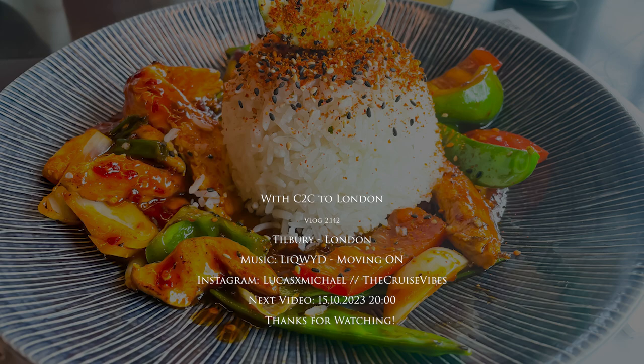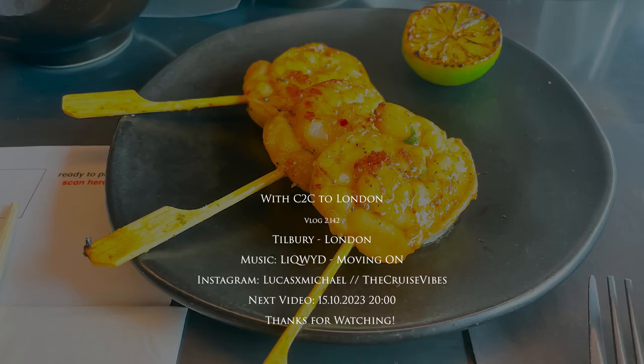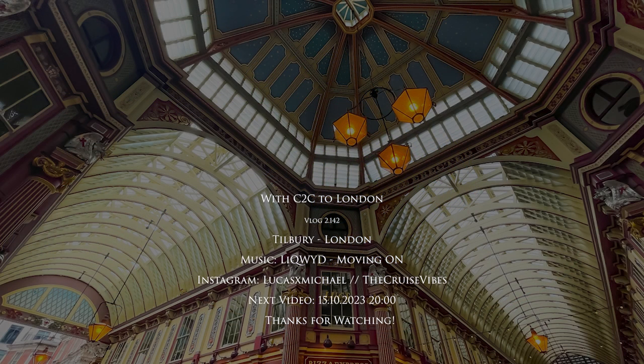Here you can see when the next video will be uploaded. As always, thanks for watching — I hope you enjoyed the video, and if you did please consider commenting, liking, subscribing, or sharing the video link. I hope to see you in my next video.